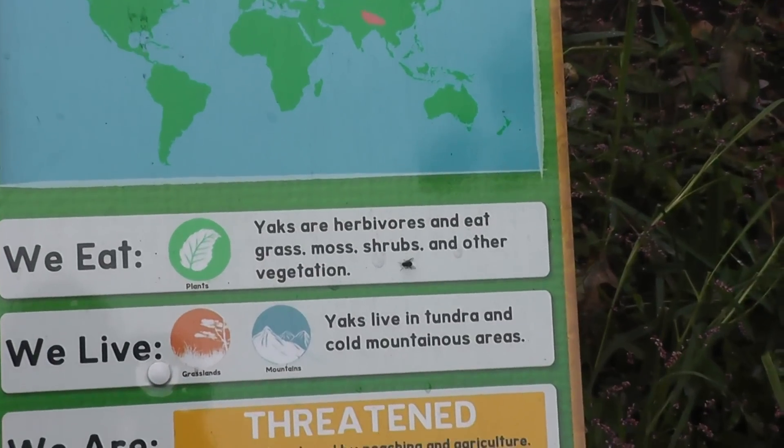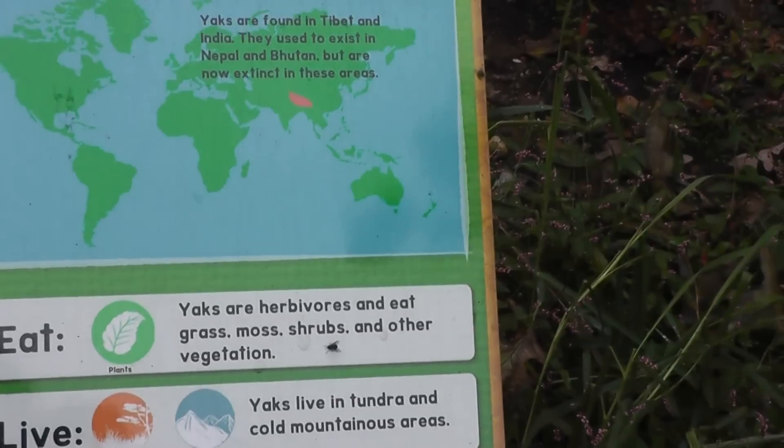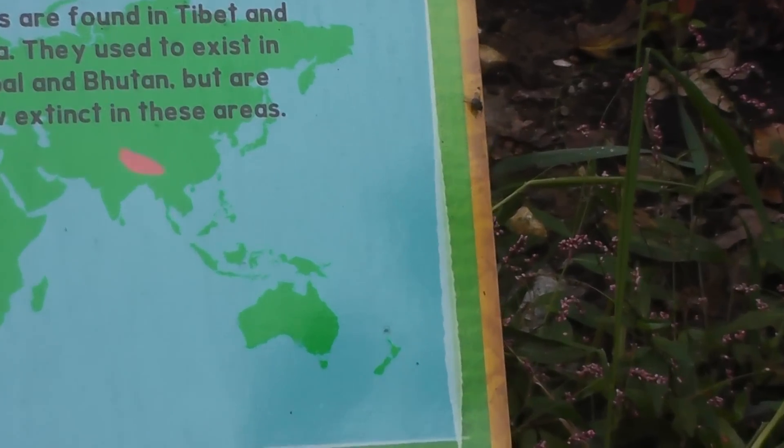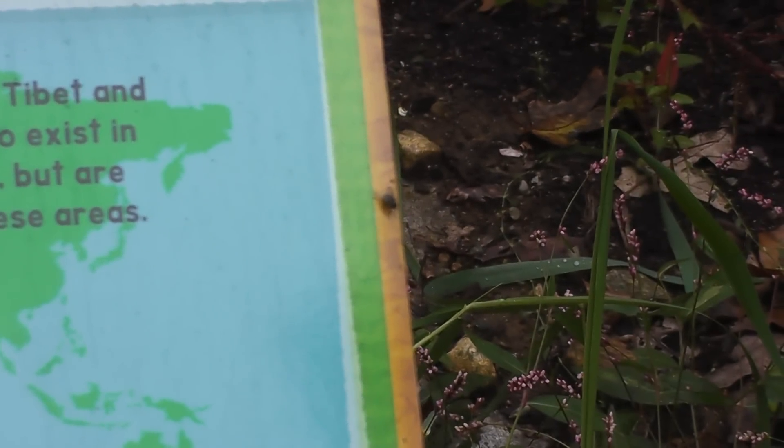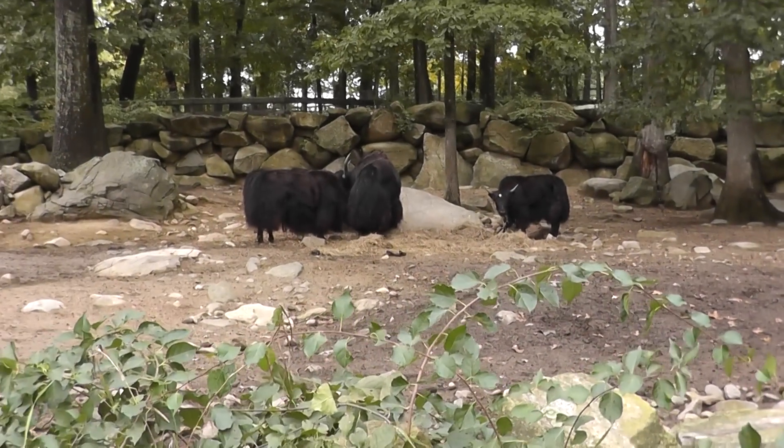They have thick fur because Tibet is pretty cold. And what do we have here? We have here an intruder — a fly. No matter where we are, there's always a fly.